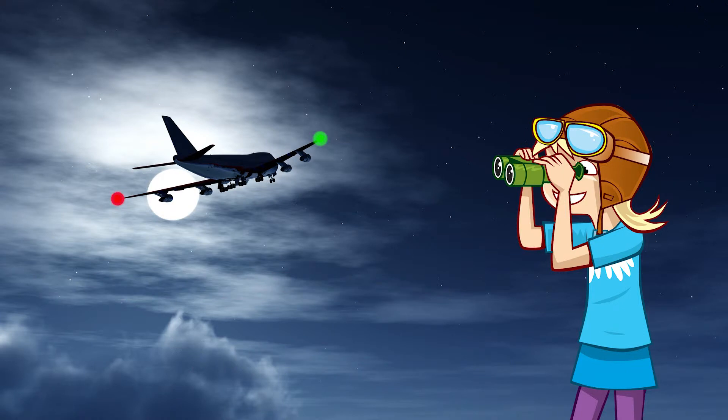Planes also have strobe lights, which flash a high-intensity burst of white light to help other pilots recognise the aircraft's position in low-visibility conditions.